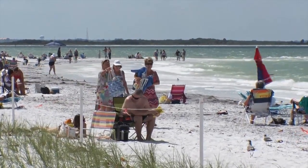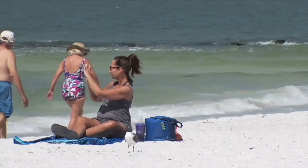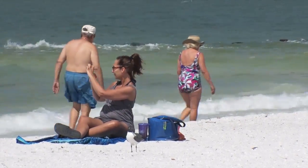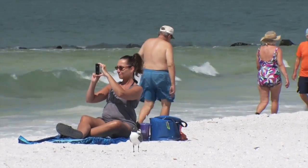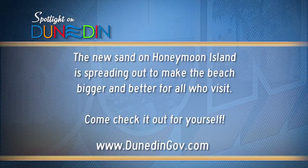It's having a great impact. People are able to spread out all up and down the beach now. I went by on my boat just the other day and it was just wall-to-wall people the entire length of the beach. I want everybody to come on out and enjoy this project — it's been a huge success. Come on out to Honeymoon Island.